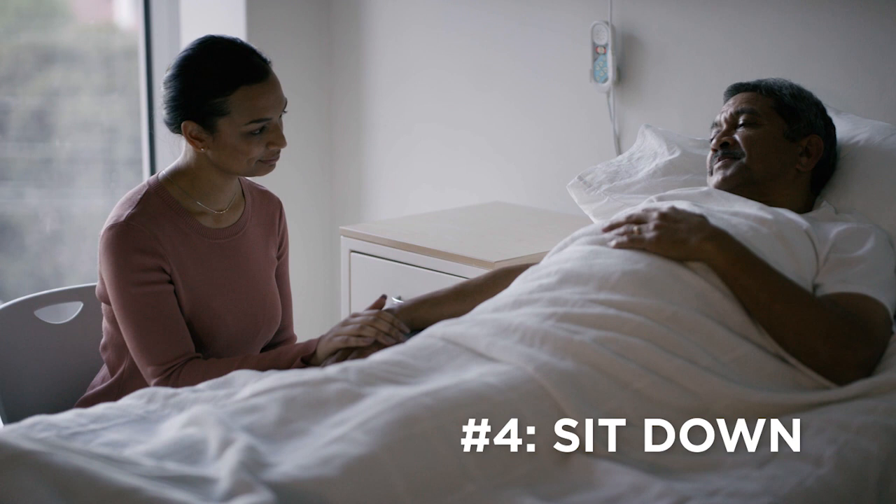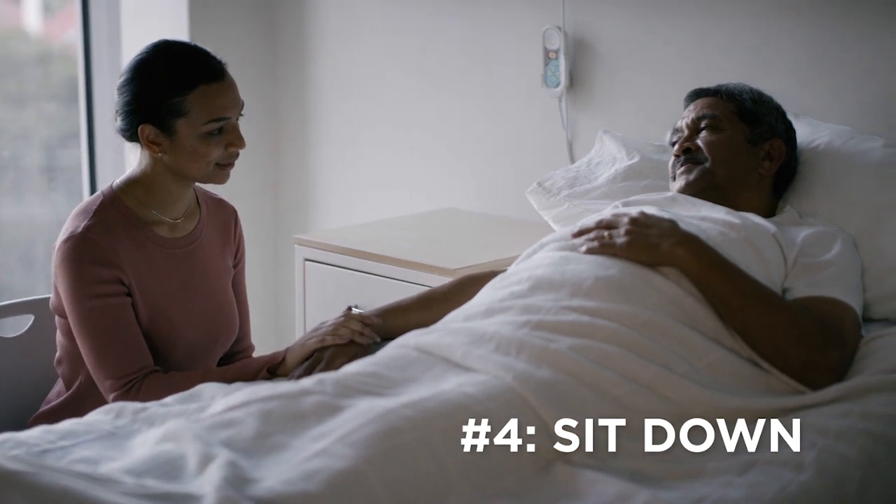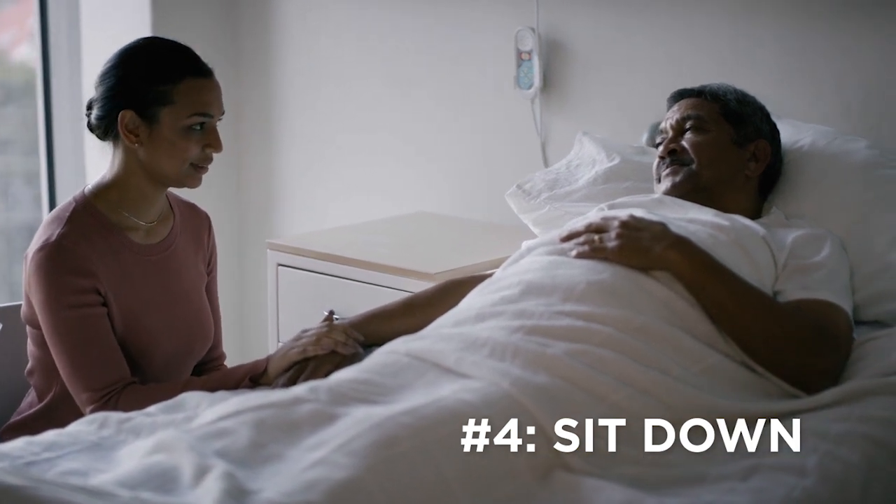Number four: go in and sit down. It communicates more compassion and you connect with the person better if you're sitting and looking them eye to eye, instead of standing over them while they're in the bed.